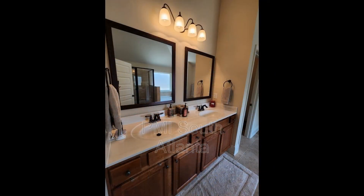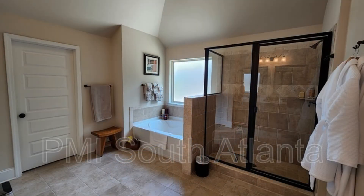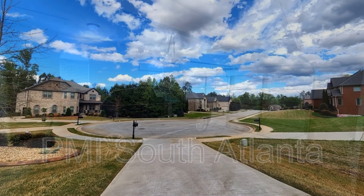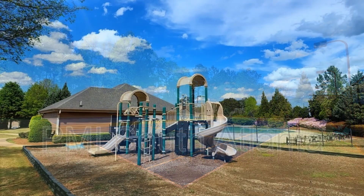If you are interested in this Hampton, Georgia rental property or want to know what other rentals are available in the area, contact us today. We are ready to help you find your next home. Rent from us and experience living in a professionally managed home.